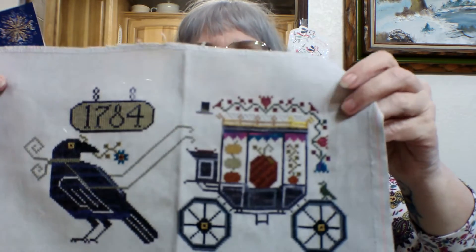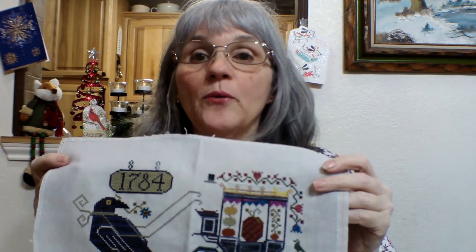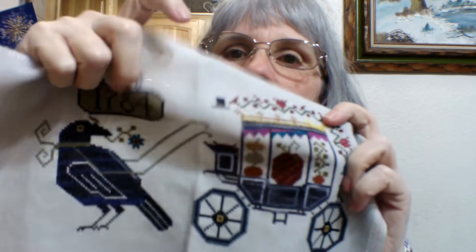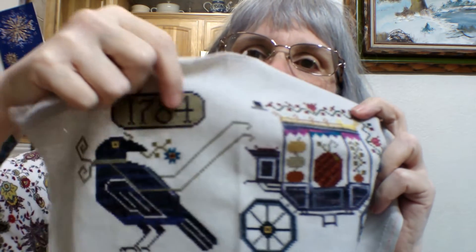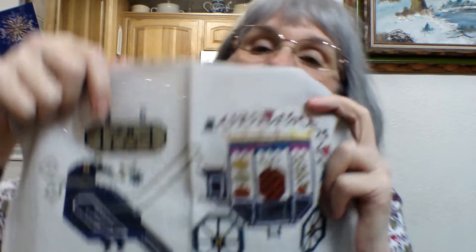This is a fun one that I enjoy doing — I believe it's called Halloween Arrival, and a lot of people miss this little dude up here because he happens to be invisible. Let me point him out — the invisible man. Very hard to stitch with that invisible thread, and I mustered through it.